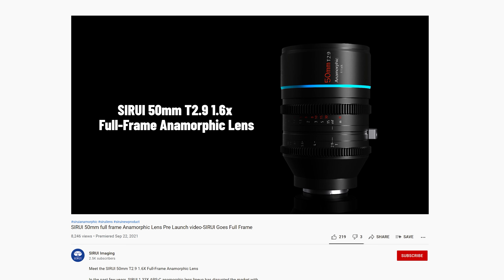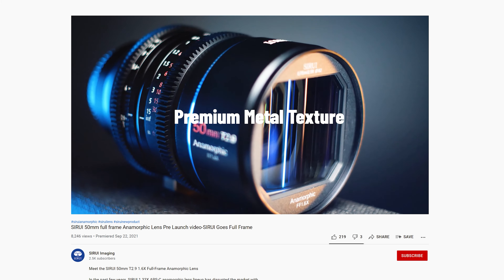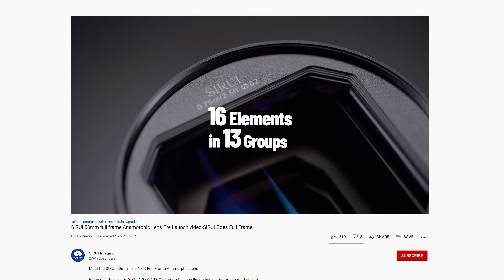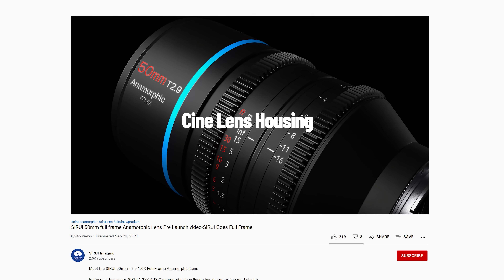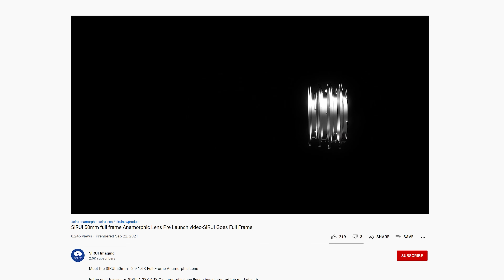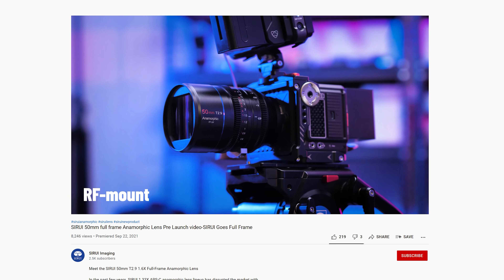Sirui have been causing a stir with their affordable anamorphics for a while now and they now have their sights on the full frame crowd with the announcement of an Indiegogo for a new 15mm T2.8 1.6x anamorphic lens. This will be available in RF, L, E, and Z mount, feature a 0.75m close focusing distance, and is currently priced at $1,199 — which makes it incredibly affordable when compared to other full frame anamorphic options on the market currently. I'm super intrigued to test this one out.